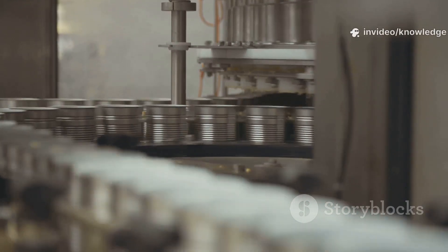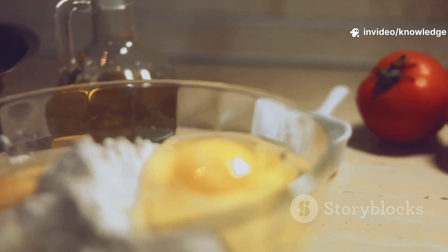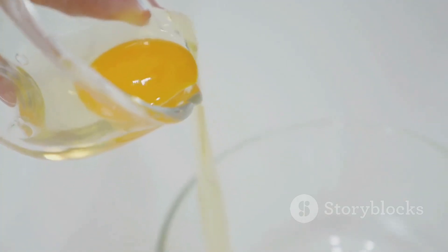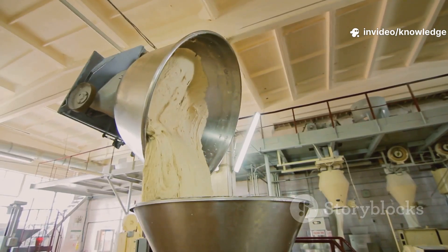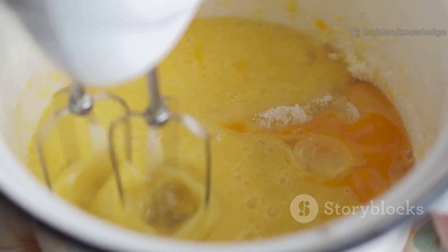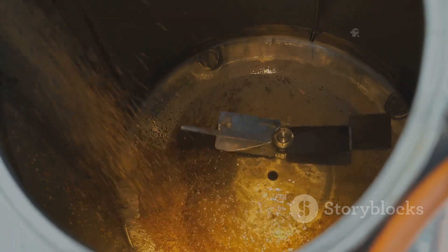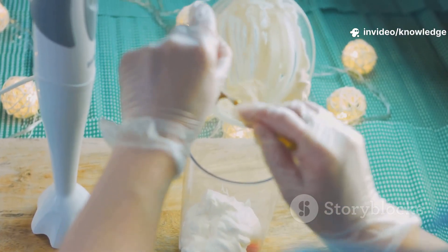With oil, egg yolks, and vinegar ready, it's time for the magic: emulsification. Oil and water don't mix, but egg yolk contains lecithin, a natural emulsifier. Lecithin acts as a bridge, binding oil and vinegar into a stable emulsion. In the factory, this happens in colossal machines called colloid mills. Egg yolks, vinegar, and spices are pre-mixed, then pumped into the mill. A precise stream of oil is added as a rotor spins at high speed, breaking oil into microscopic droplets. Lecithin surrounds each droplet, preventing separation.